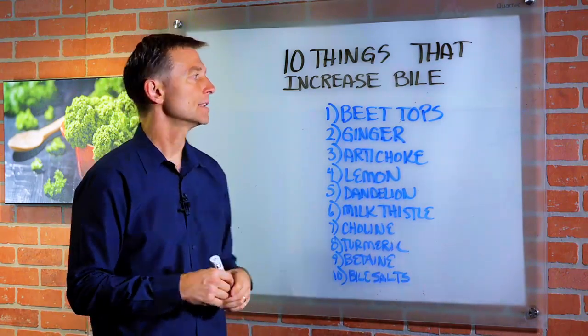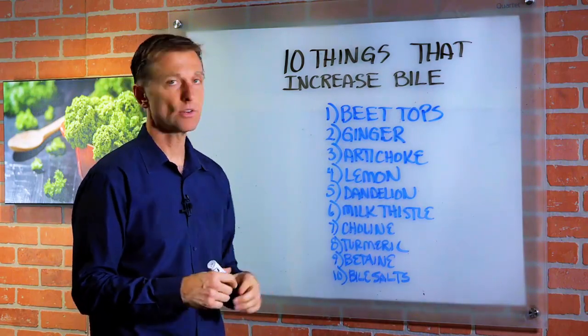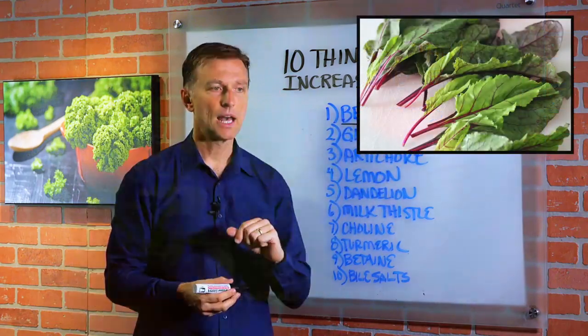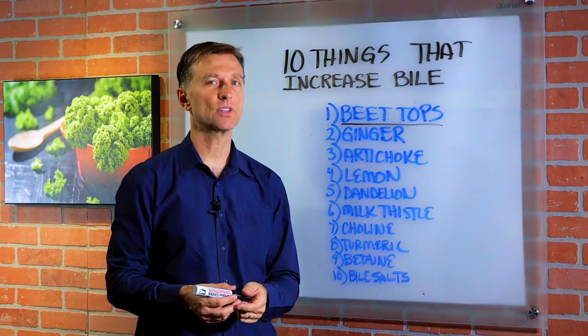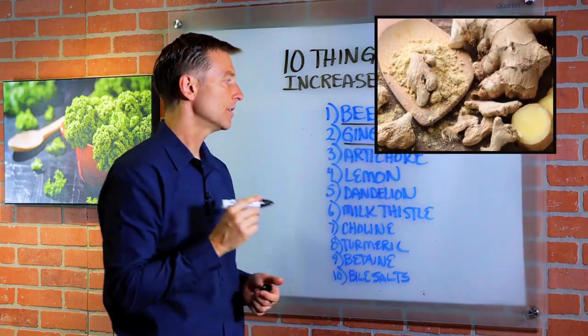Here are 10 things you can consume to increase bile output, even if you don't have a gallbladder — especially if you don't have a gallbladder. Number one is beet tops. You can steam these, put them raw in a salad, or blend them in a kale shake. They have a lot of potassium and are really good for the liver and gallbladder. Number two, ginger will increase the output of bile.